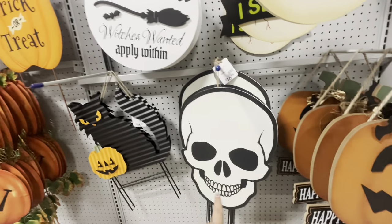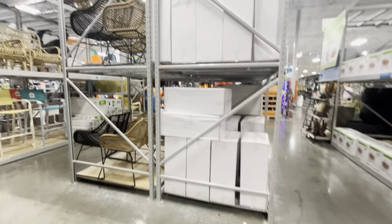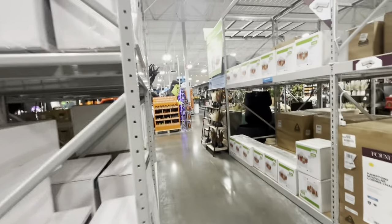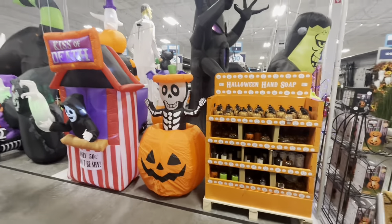They have so many new blow-up inflatables — I need to show you! Look at that one — the skeleton coming out of the pumpkin. And over here they have some soap, pumpkin soap, and pumpkin spice products.